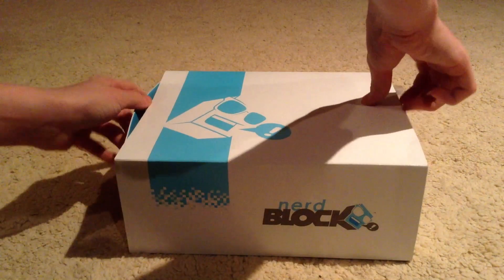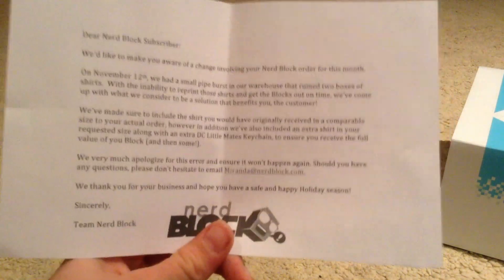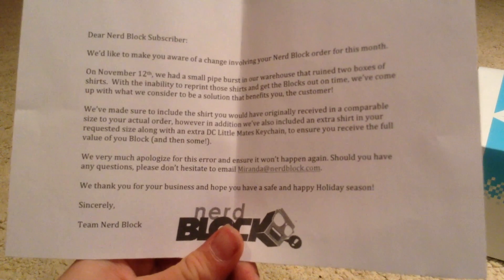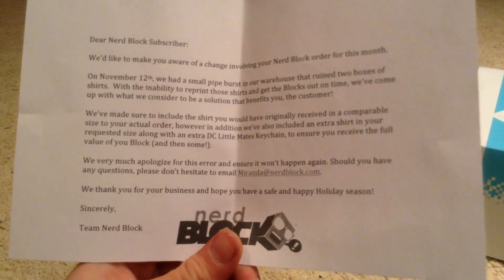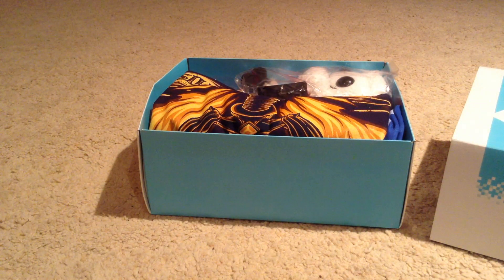So let's take a look inside. I don't really know what the theme is this week, so I'll have a look. It tells you a bit about what's inside if you can see that. It looks like there's a t-shirt, blocks, and a couple of other items. I think it could be themed to Christmas, I don't know.